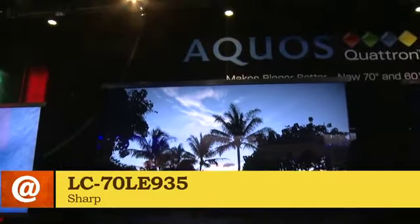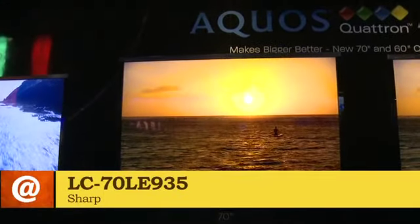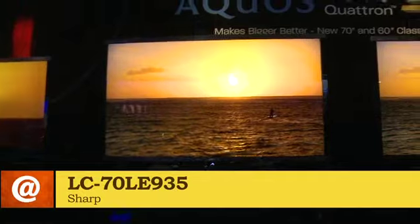This is our latest product that we're bringing out. It'll come out in around the summertime — 70-inch LED backlit LCD TVs with Quatron technology as well. So the additional fourth pixel, the yellow pixel, improving the quality of yellow, green, and blue. Also a very bright panel. What we have here is a full array LED, so you've got all these small little LED bulbs giving you a really high resolution, great picture quality.